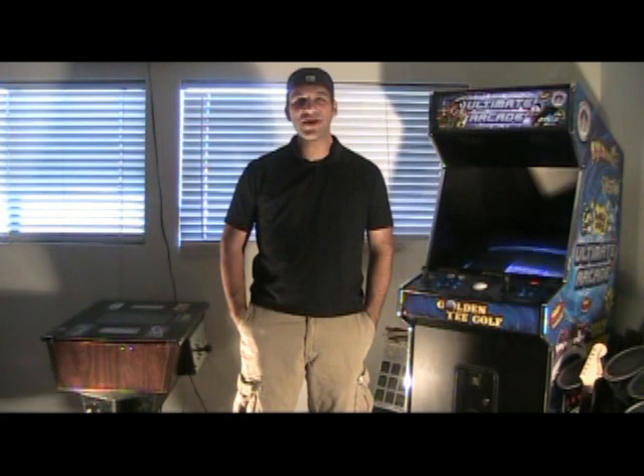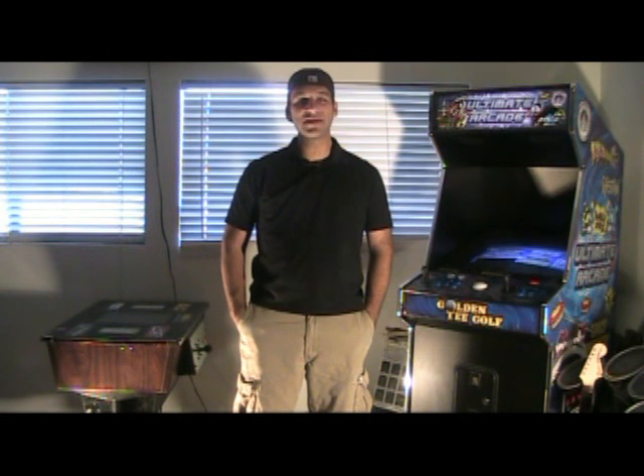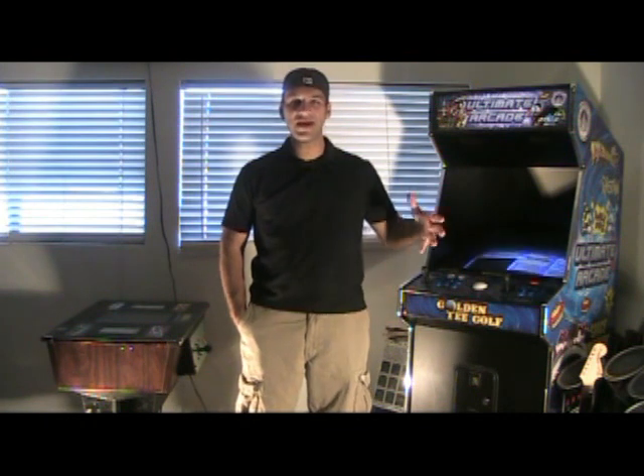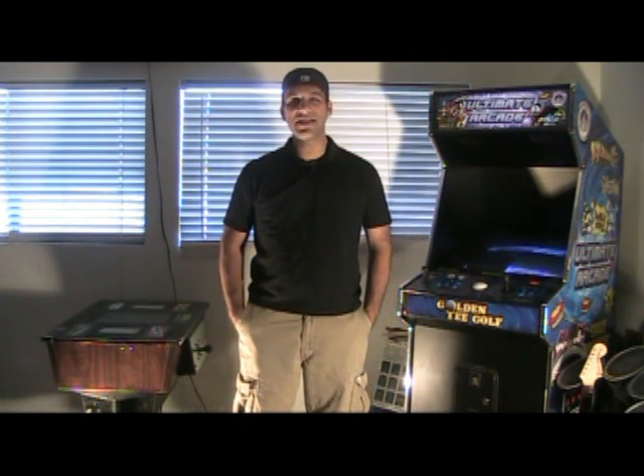Hey YouTube, how's it going? This is GameStream81. This is the top 10 rarest video game systems that I own. If you haven't seen the other three segments of this series, I encourage you guys to watch those first. In the meantime, let's get on to number 10.